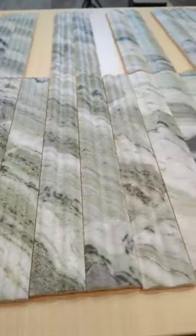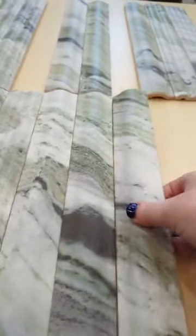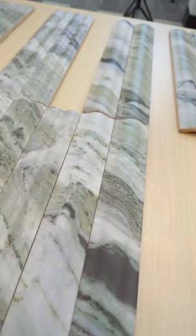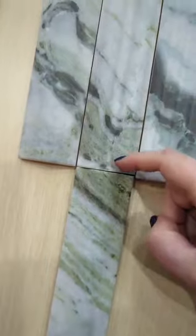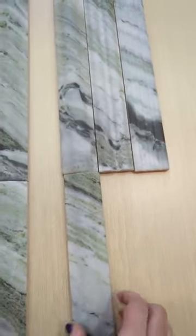One thing I wouldn't recommend with this tile due to the various profiles is mixing the different profiles together, because what will happen is you'll end up seeing the unfinished edge of the tile — that's the low point — and then that's the high point of the tile. So I definitely recommend keeping the same profile together in a line, like keeping the maximal together.